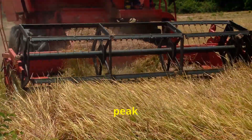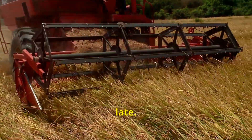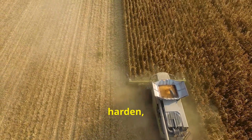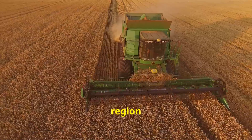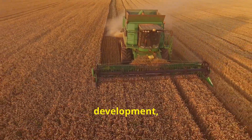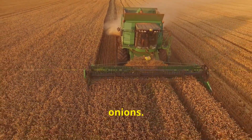The timing of your onion harvest also impacts their storage life. Onions harvested at their peak maturity — when their tops have naturally fallen over — store better than those harvested prematurely or too late. Proper curing, allowing the outer layers to dry and harden, further enhances their storage potential. By paying close attention to the optimal planting and harvesting windows and understanding the interplay between timing and onion development, you can ensure a bountiful harvest of perfectly sized, flavorful, and long-lasting onions.